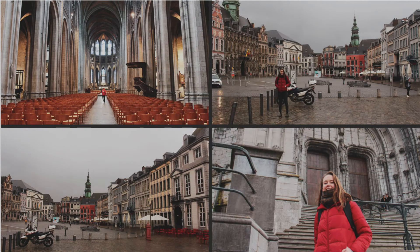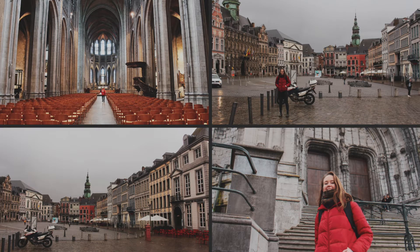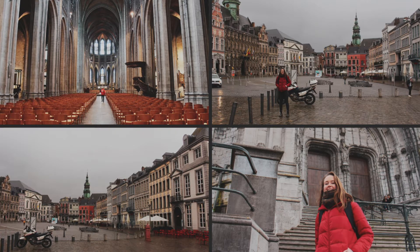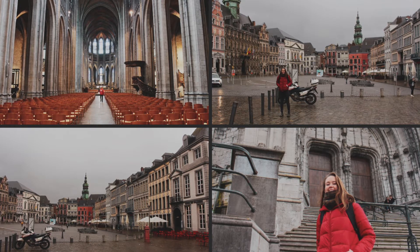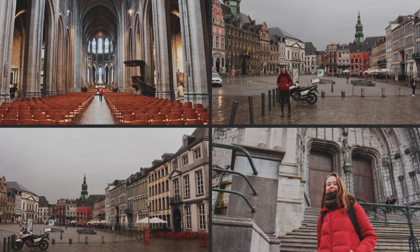When I visited this city it was a pretty rainy and stormy day so it was actually very quiet. But typically, according to the locals, this is actually a very busy city and there's a lot of tourists all year round, mostly in the spring and the fall.